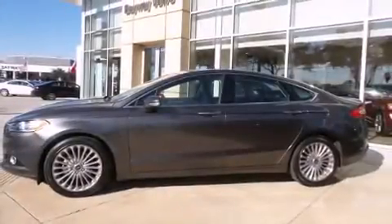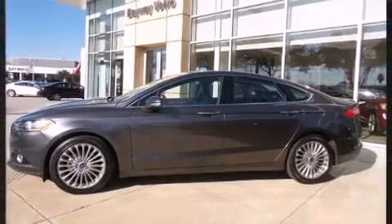Climb inside the 2015 Ford Fusion. This four-door, five-passenger sedan has just over 25,000 miles.